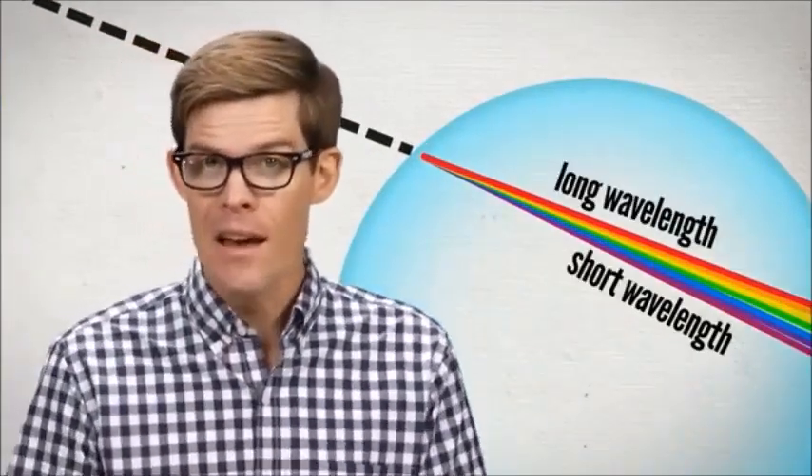You know how in a rainbow, longer wavelengths are bent slightly less? Well, that happens here too, tinting the inside of a sun dog slightly red, and the outside slightly blue.